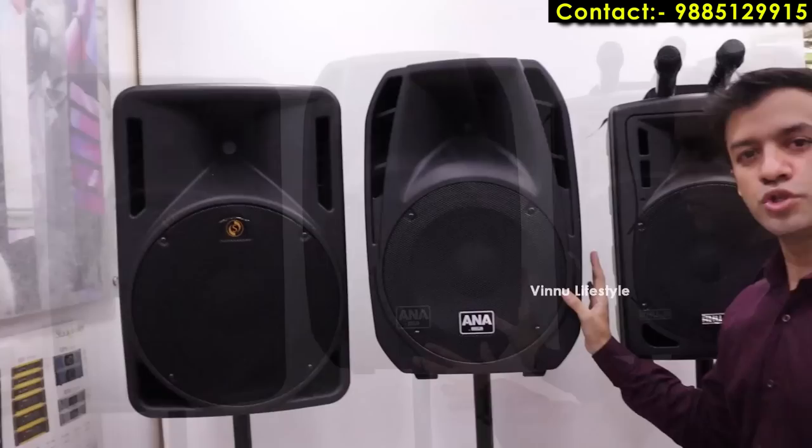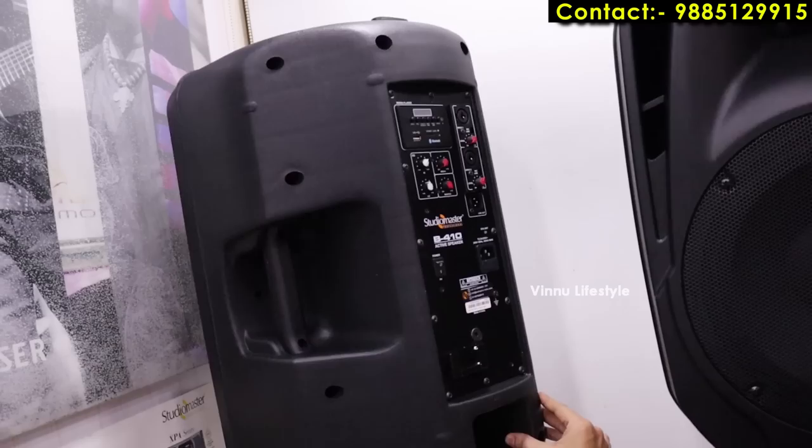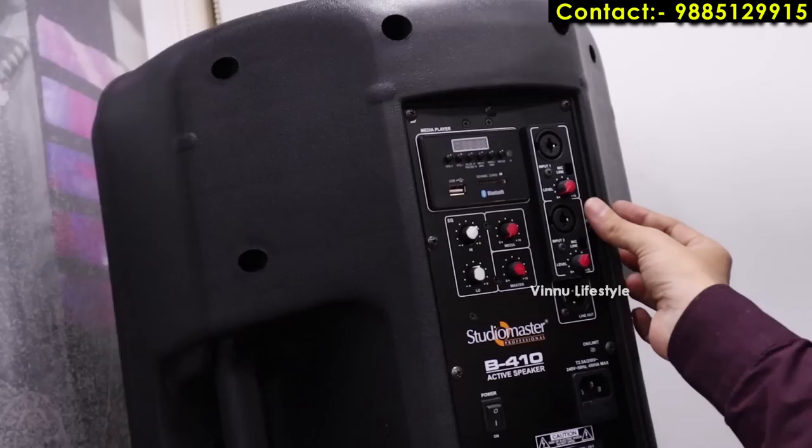This is a 275 watt Studio Master active speaker. It connects with extra microphones and uses mains power. It has XLR inputs and different settings, and functions as both a monitor and a full-range speaker.